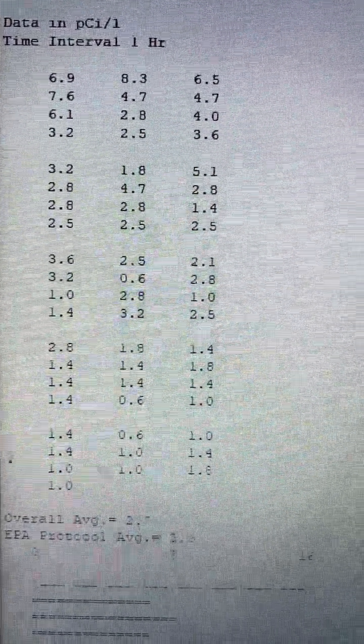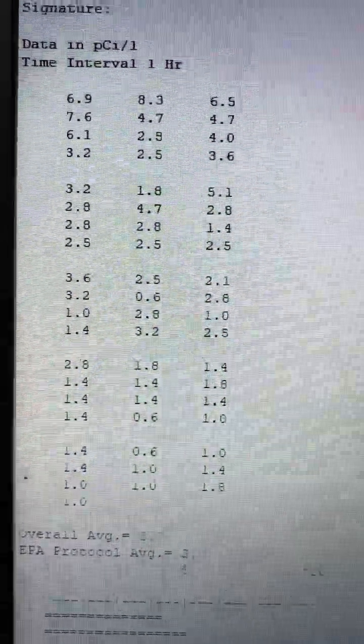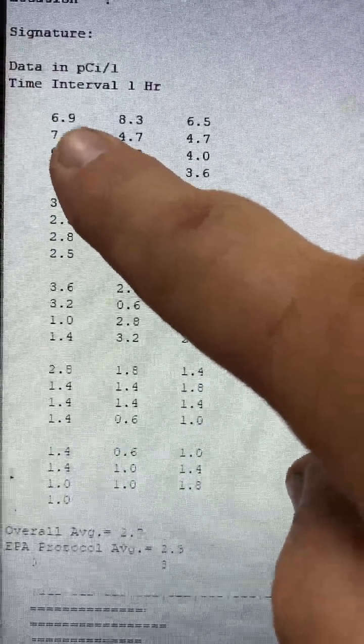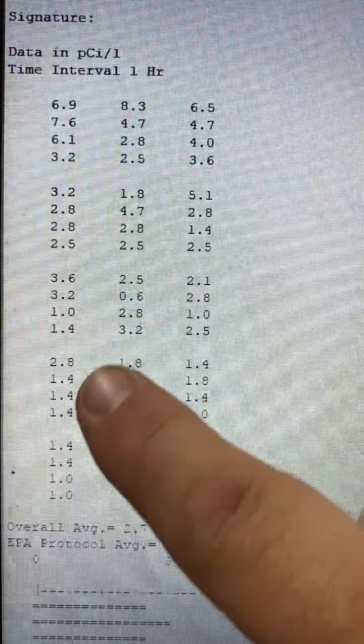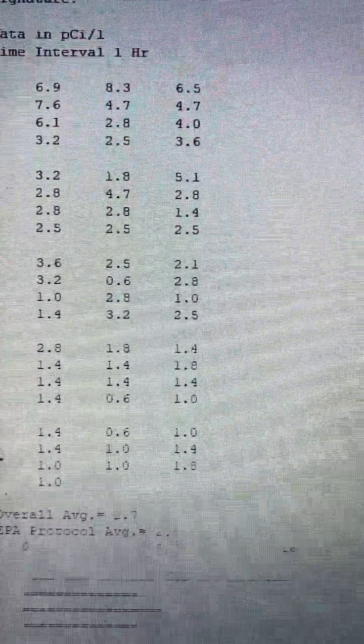About an hour after we were running the radon mitigation system, we put a new monitor up and you can see the numbers had already dropped. As it started to take effect, you can see the numbers dropped all the way down to around one when we finally picked up that machine.